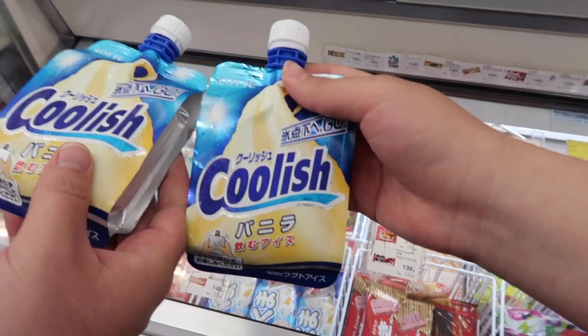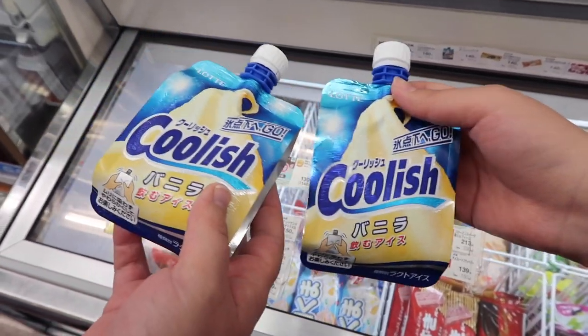I think we deserve a vanilla ice cream or something — Coolish! I like this ice cream in a pouch too. It's really good. It'll help get rid of the burning sensation. This is what you're gonna get in Japan — Coolish. So good.